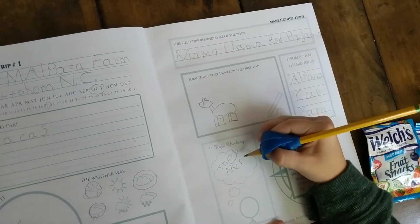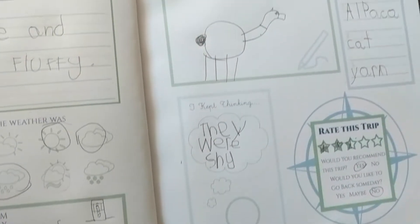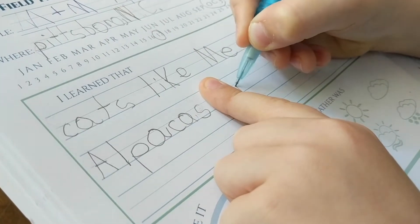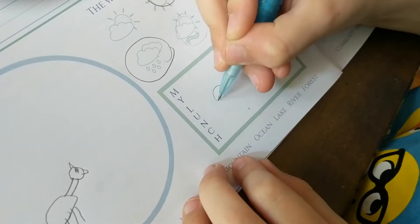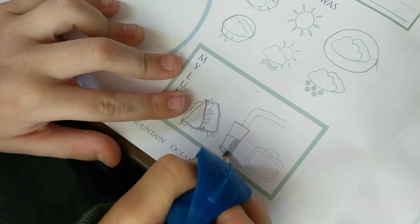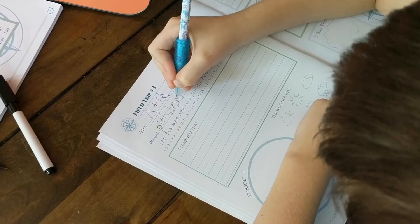Each page is set up so that your child can basically give an overview of the field trip that they took. There is even a fun spot with a section for a five-star rating box — they can do doodles, draw pictures of the things that they saw, write different details, write about the weather, and they can basically do as much or as little as they or you are comfortable with. It's a really great way to get kids writing and drawing and be really interested in the things that they're taking part in.